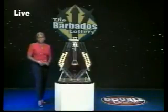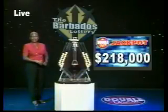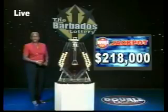When you choose the multiplier option, you have the chance of increasing your winnings by up to five times the amount. That has nothing to do with the double draw match seven rolling jackpot — all $218,000 of it — and it goes up by $1,000 every day.